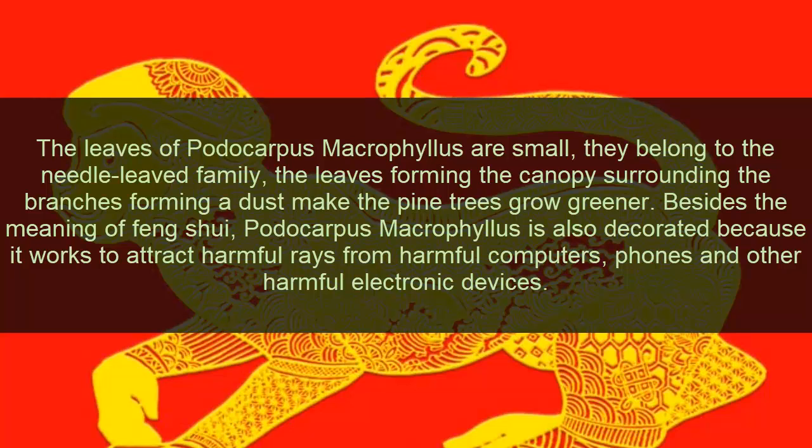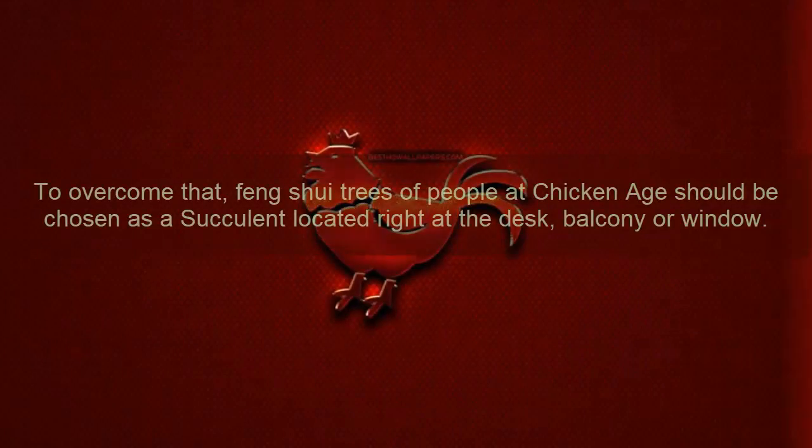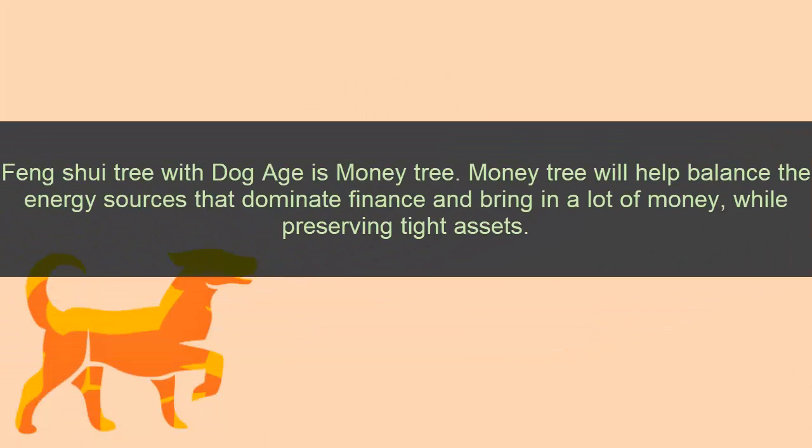Besides its decorative meaning, Podocarpus macrophyllus is also called a 'decorator tree' because it works to attract and block harmful rays from computers, phones, and other electronic devices. Ten: Rooster zodiac. To overcome such issues, the feng shui tree for Rooster zodiac should be chosen as a cyclamen, located right at the desk, balcony, or window.